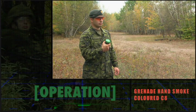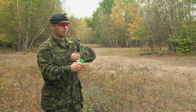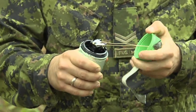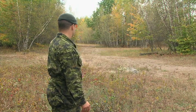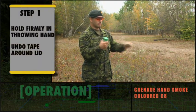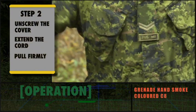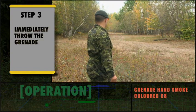The C8 grenade is deployed by hand. Hold the grenade firmly in your throwing hand. Step 1: Undo the tape around the lid and unscrew the cover and extend the cord. Step 2: Pull the cord firmly to operate the actuator, extend the cord and pull firmly. Step 3: Immediately throw the smoke grenade.